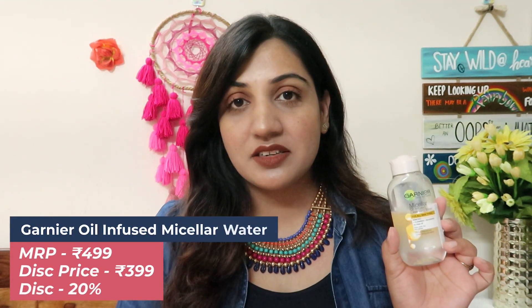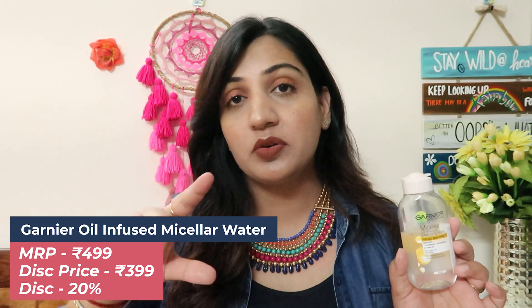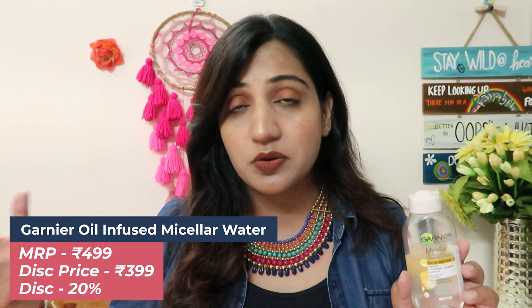Product number two is the Garnier micellar water. Most people talk about the pink cap one, which I personally also like, but this one is very underrated. It is argan oil-based, so its formula is very non-sticky, which means it will suit oily and acne-prone skin. It melts makeup in literally no time — this is just a magical product. MRP is almost 499 but I paid almost 20% less, around 100 rupees off, so I got it for only 399. I think you should also give this one a try.